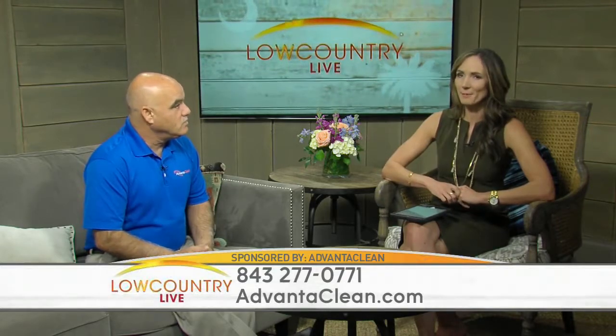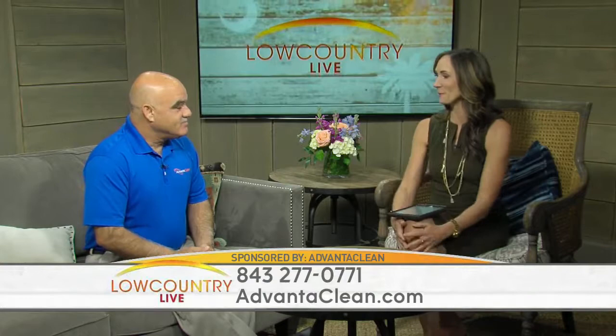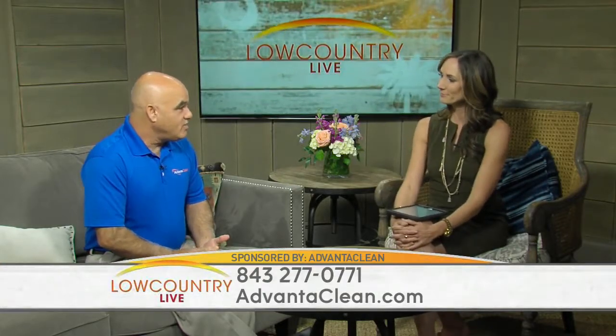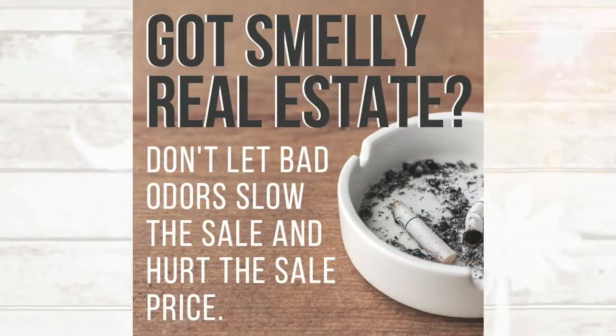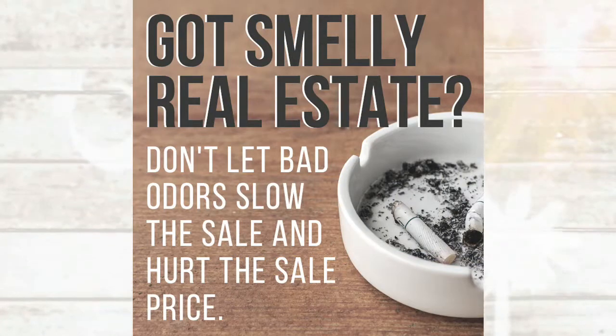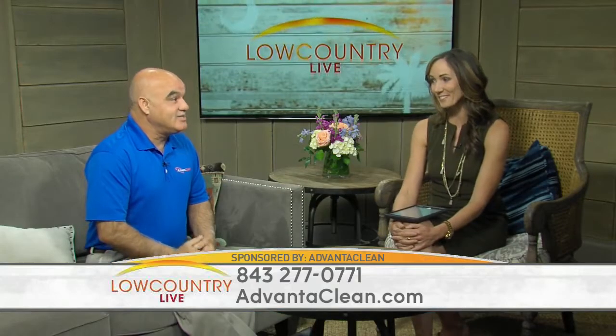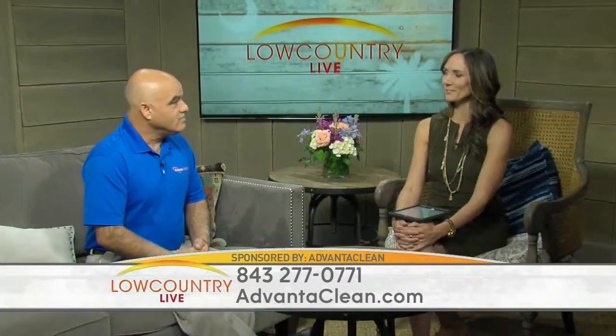If I smell something funny in my house, what can AdvantaClean do? We do either a vapor treatment or a liquid treatment in your home that gets rid of all odors completely. It's 100% guaranteed and completely safe when we're finished — it doesn't leave any residues at all. If you're selling your house, a smell is such a turn off. It's the first thing homeowners and real estate agents notice when they walk in. You walk in and it smells, you're not interested.